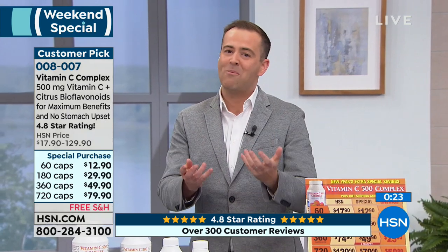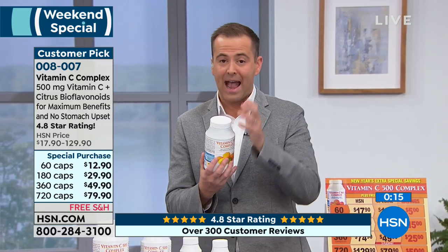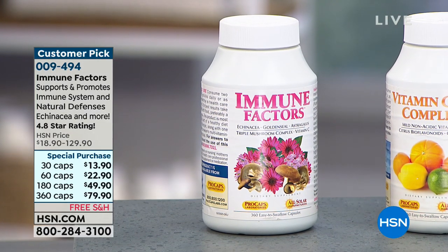A lot of folks take vitamin C for immune support. Our immune factors is also available — rated at 4.8 stars as well, probably 97% positive reviews. It contains vitamin C, not as much as our pure vitamin C product, but it also contains echinacea, goldenseal — our unique standardized extracts of both — astragalus, and our mushroom complex, all designed to support the immune system. It's our more comprehensive immune system product. I take it when I know I might be challenging my immune system — it's almost like shields up.